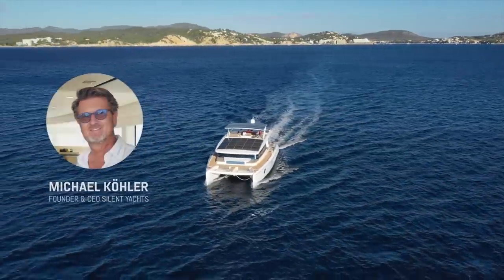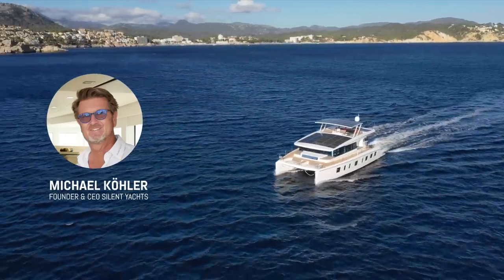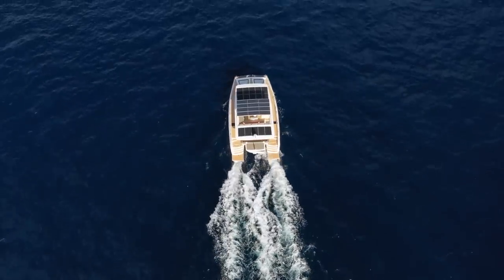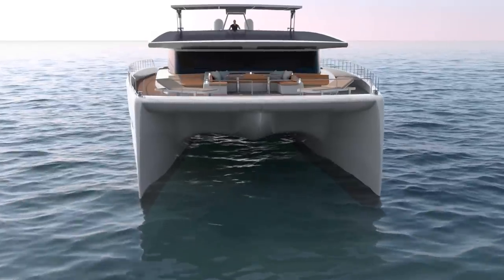Welcome! My name is Michael and I am the CEO and founder of Silent Yachts. The goal of this video is to give you an insight into the energy generation and consumption of the solar power drivetrain on board of a Silent Yacht based on the silhouette of a Silent 80.